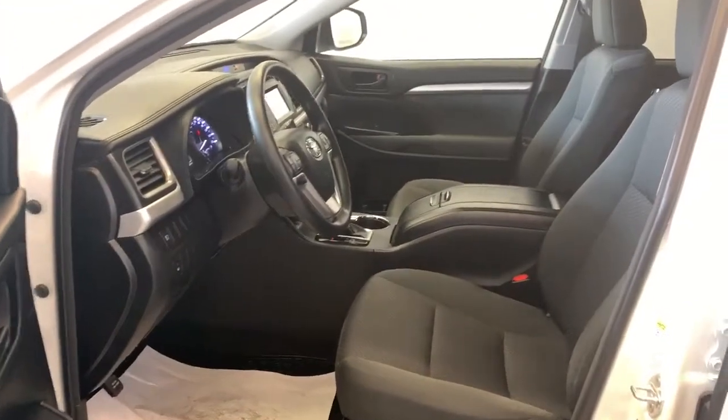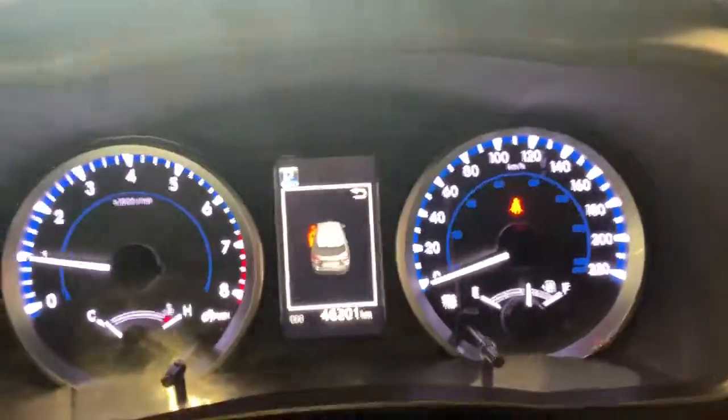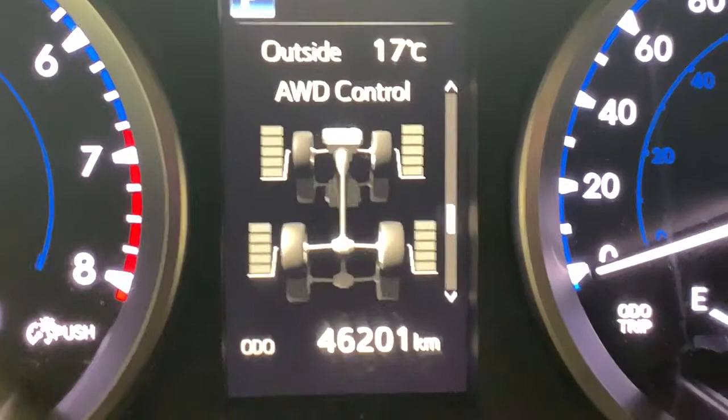The interior has a nice black-on-black combination with subtle silver accents throughout. You can see the vehicle has 46,201 kilometers on the odometer.